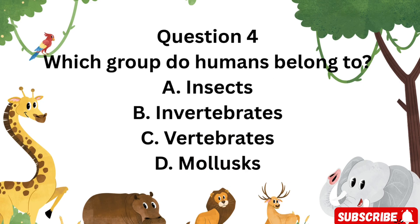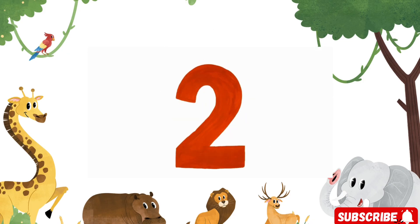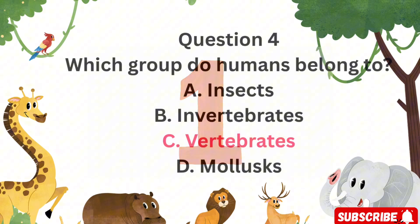Question 4: Which group do humans belong to? Is it A. Insects, B. Invertebrates, C. Vertebrates, or D. Mollusks? The correct answer is C. Vertebrates. Humans have backbones and belong to the vertebrate group.